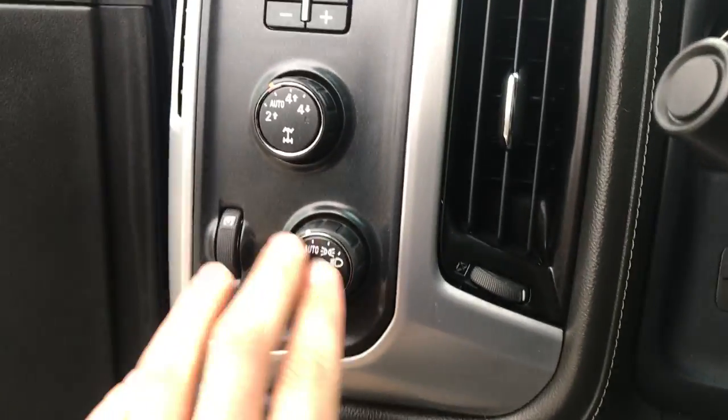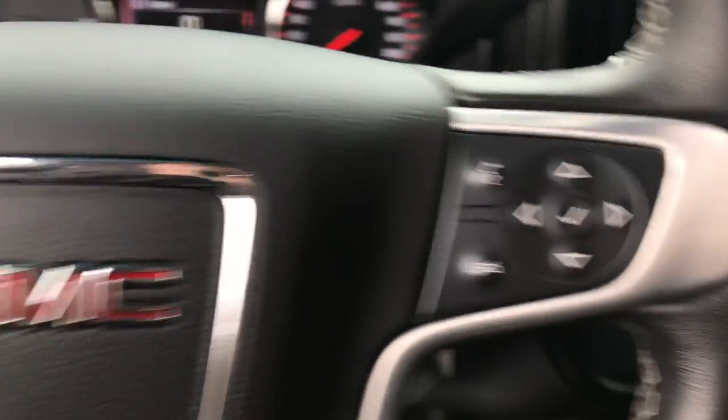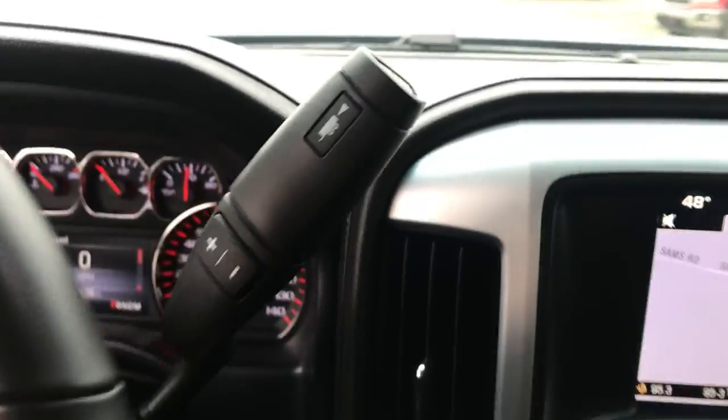Step on inside — you've got your lighting controls, your on-the-fly four-wheel drive, and your trailer brake controller. On the wheel you've got your cruise and audio functions as well. The gauge shows 42,539 miles on this truck. You've got your column shifter with tow haul mode and manual mode.